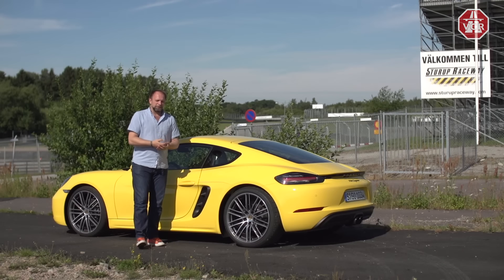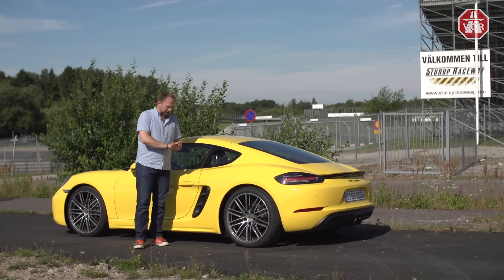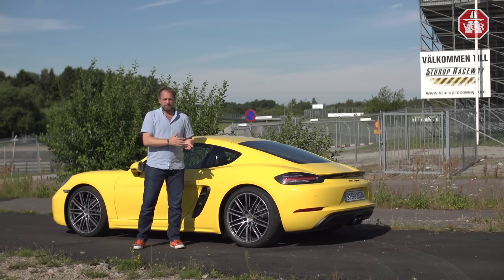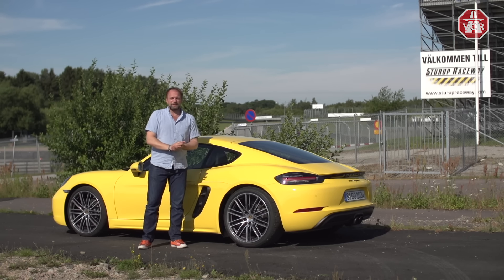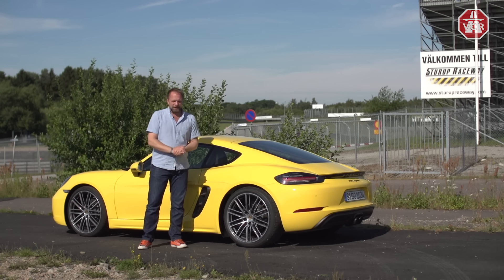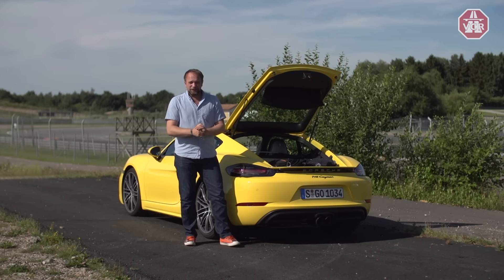I always try to name a few competitors to give you an idea of the range we're in. Here I would say the biggest competitor is the Porsche Boxster itself — Cayman versus Boxster — then the Audi TT RS, maybe the Nissan 370Z, and maybe even the Alfa Romeo 4C.